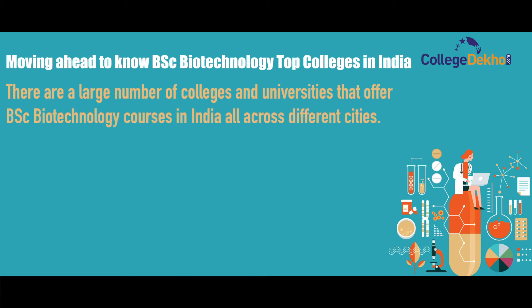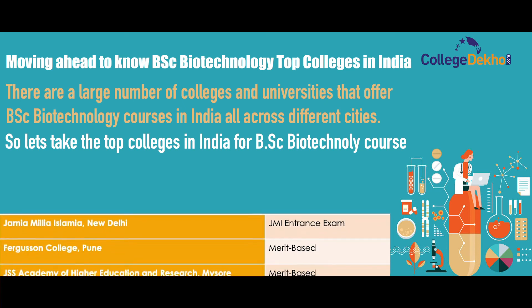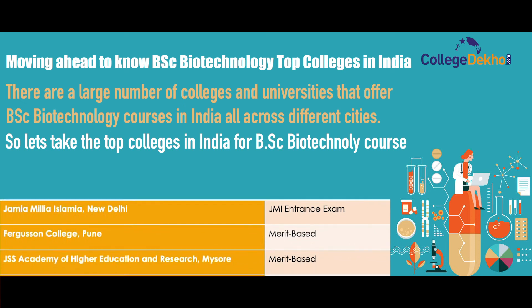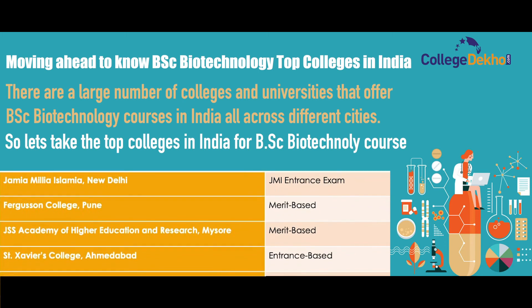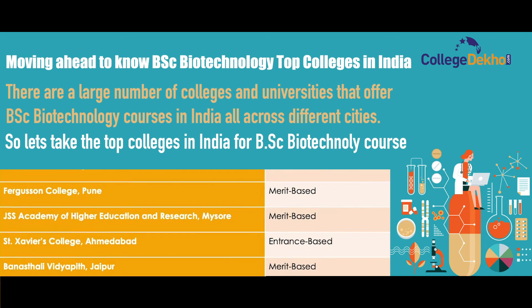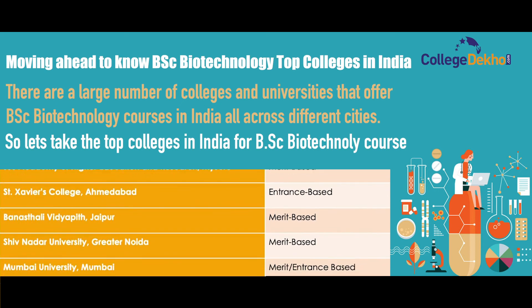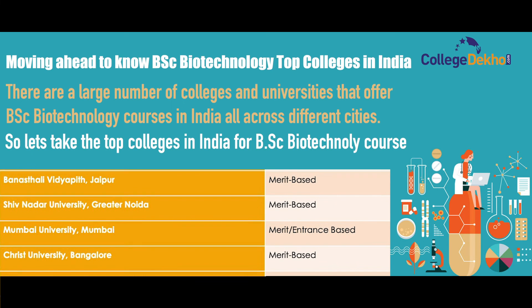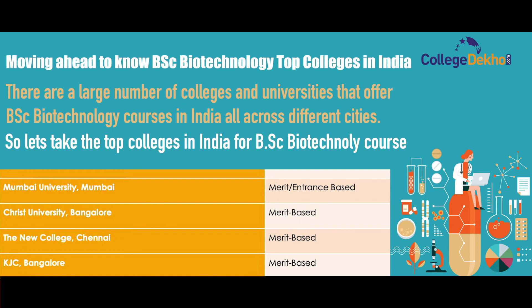Top colleges in India offering BSc Biotechnology include: Jamia Millia Islamia, New Delhi (entrance-based); Ferguson College, Pune (merit-based); JSS Academy of Higher Education and Research, Mysore (merit-based); Sanjeev's College, Ahmedabad (entrance-based); Banasthali Vidyapith, Jaipur (merit-based); Shiv Nadar University, Greater Noida (merit-based); Mumbai University (merit and entrance-based); Christ University, Bangalore (merit-based); The New College, Chennai (merit-based); and KGC Bangalore (merit-based).